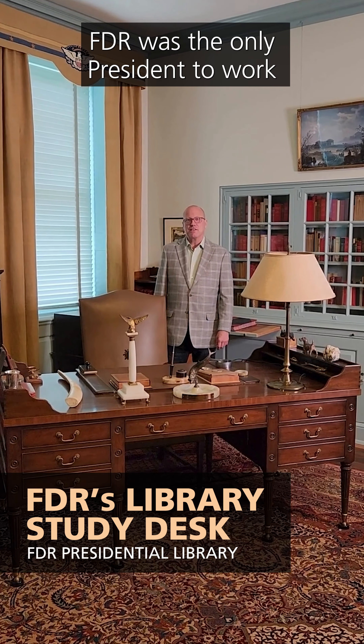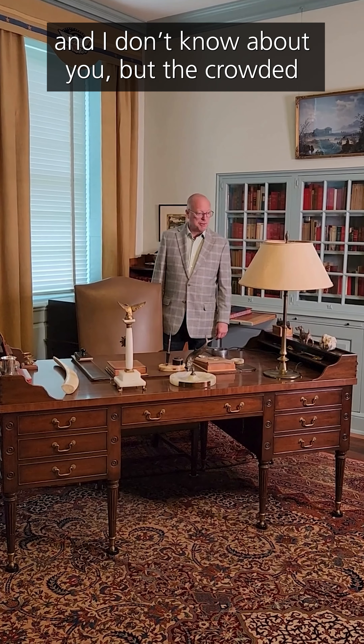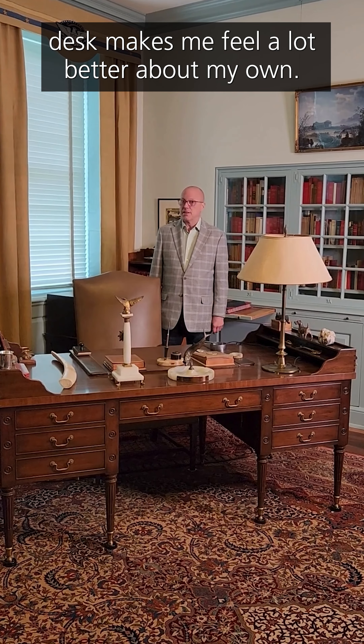FDR was the only president to work in his Presidential Library while Chief Executive. And I don't know about you, but the crowded desk makes me feel a lot better about my own.